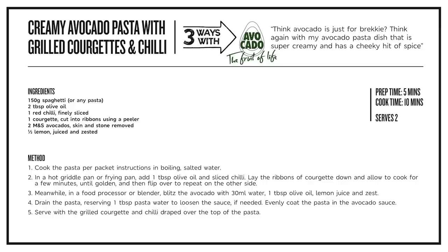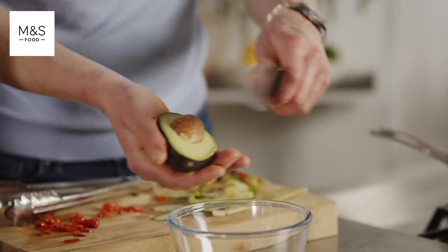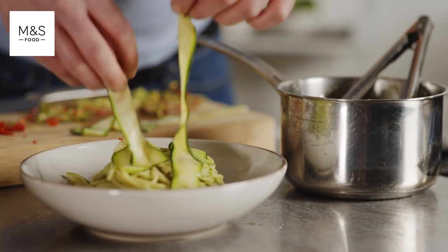And for dinner, whizz them up with a squeeze of lemon juice to make a silky smooth vegan pasta sauce with some char-grilled veggies and chili. Now we mash or whizz up an avocado, add the whizzed or mashed avocado, toss it through, and top it off with those griddled courgettes.